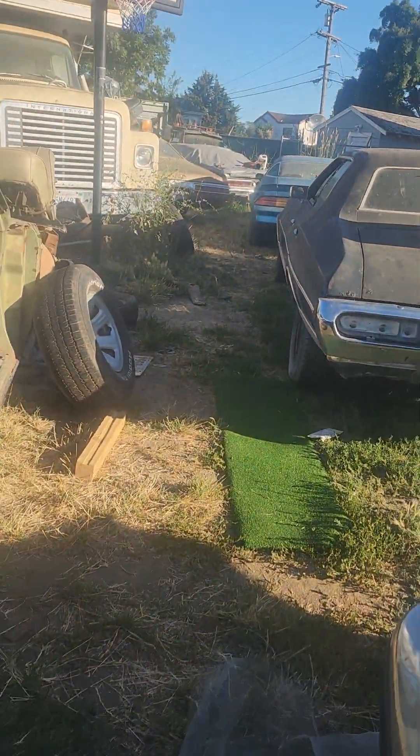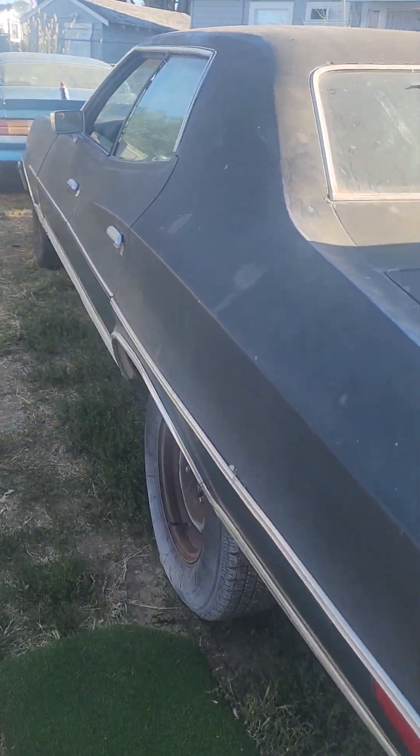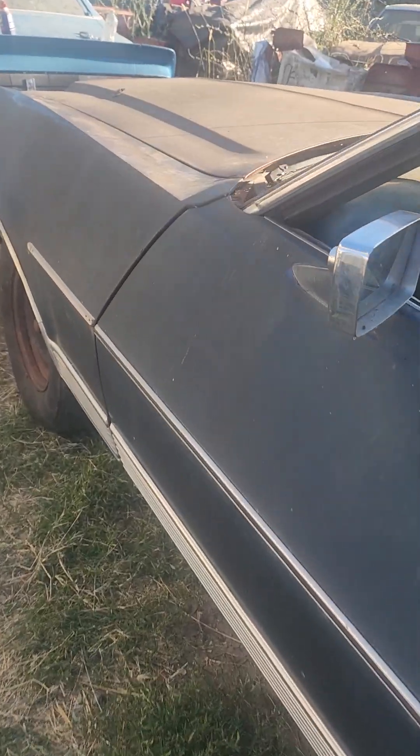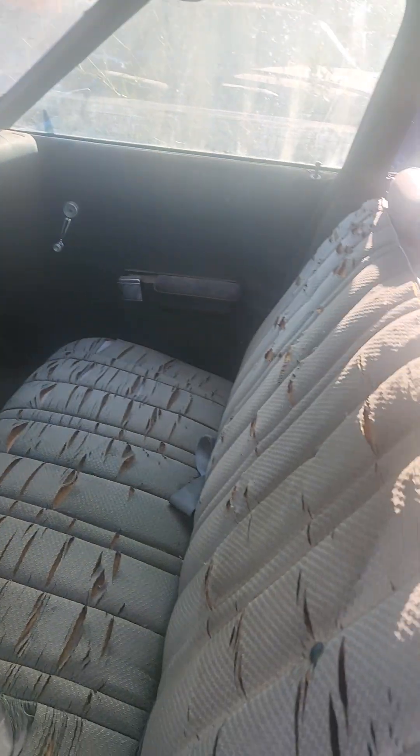I also got some rear lenses that are coming with the car for the brake lights. It's just a really nice car — I really like the lines on it. Here's the interior; it's a project you can bring back and rebuild.